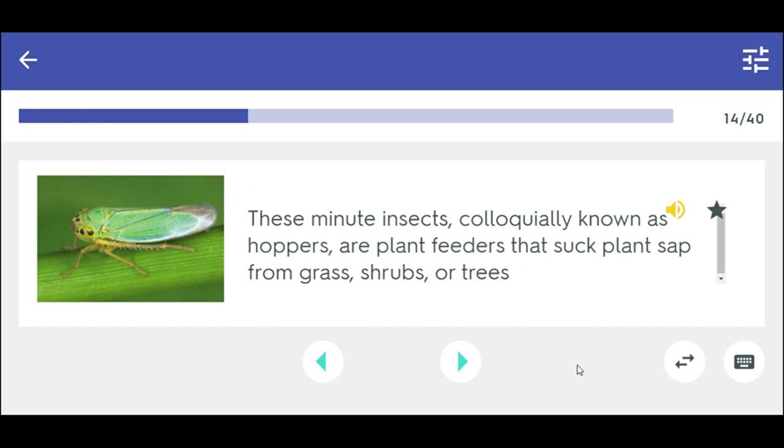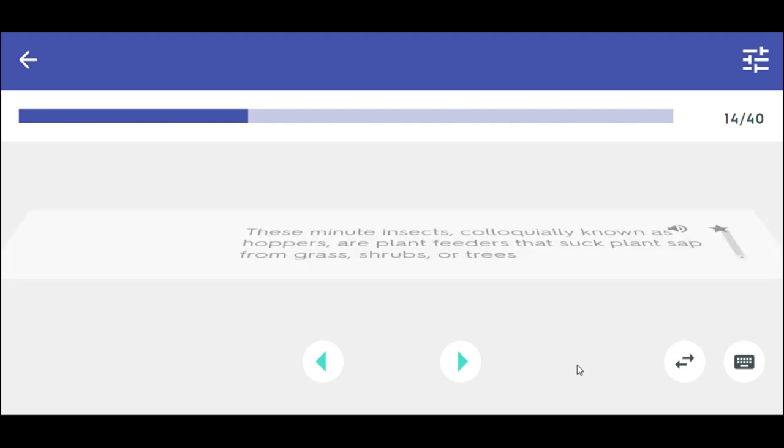These minute insects, colloquially known as hoppers, are plant feeders that suck plant sap from grass, shrubs, or trees. Leafhoppers.